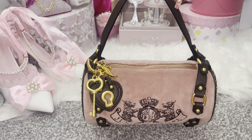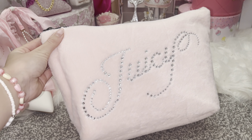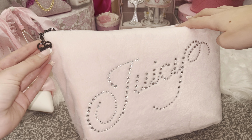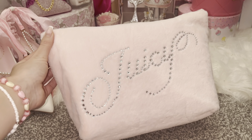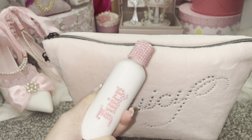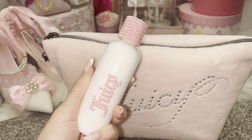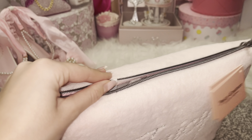My final barrel bag, and most recent Juicy purchase, is from the Daydreamer collection — the print put into a barrel bag. I love it with the studding, it matches my Daydreamer perfectly. This is the pink Daydreamer colourway on the barrel bag. I love the structure of the strap, the heart unlock keychain, and the J zip. Inside it has a dark red pinky interior. I picked this up from TK Maxx for about £30.